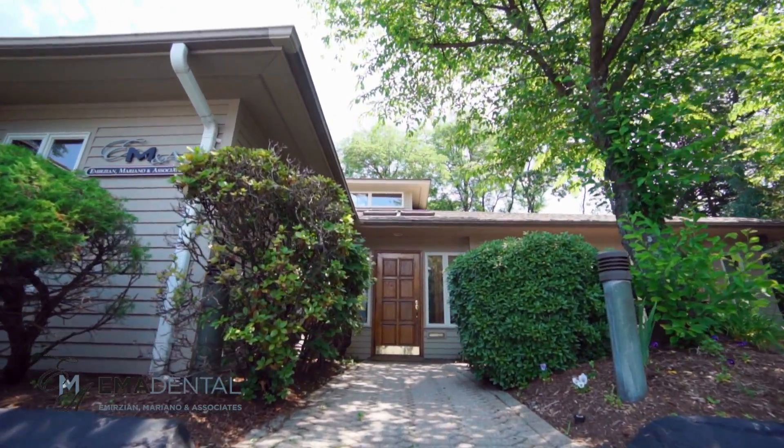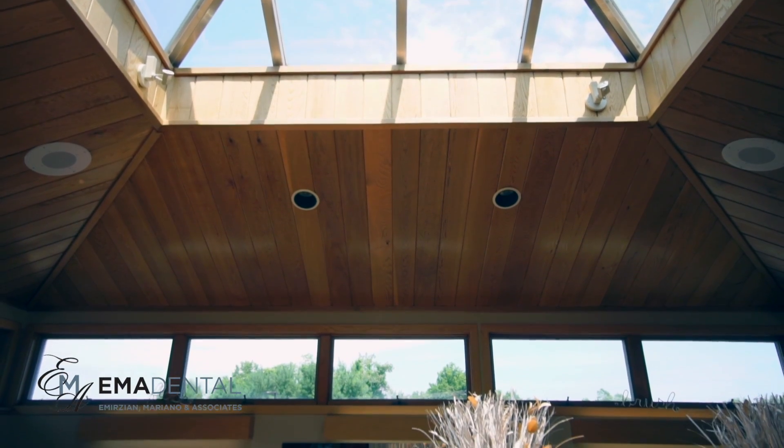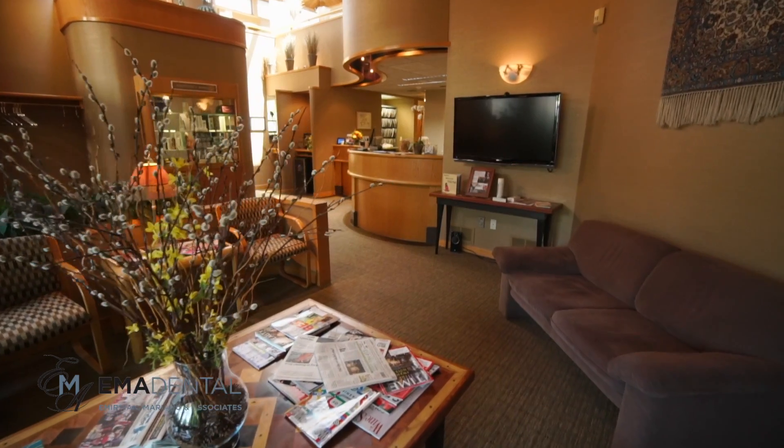When you came in here and you walked in, hopefully you felt something different than you would feel in most dental offices. Most dental offices have a small front area — this is open. This is a desk like a hotel, like a concierge, and this is like a living room.